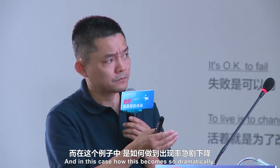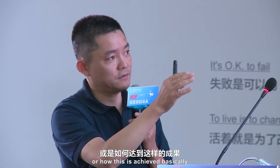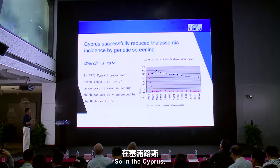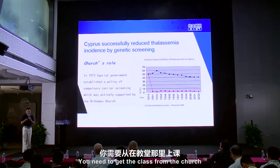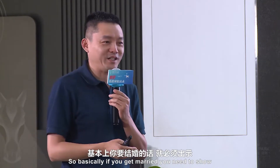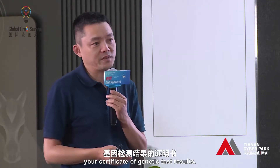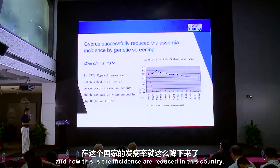How was this dramatic reduction achieved? Basically, the church got involved. In Cyprus, if you get married you need to go to the church to get the blessing from the church, and the church also supports genetic screening. So basically, if you need to get married, you need to show your certificate about your genetic test result. That's how this was enforced and how the incidence was reduced in that country.